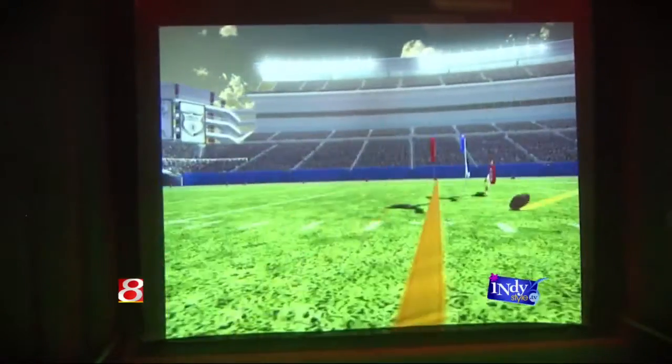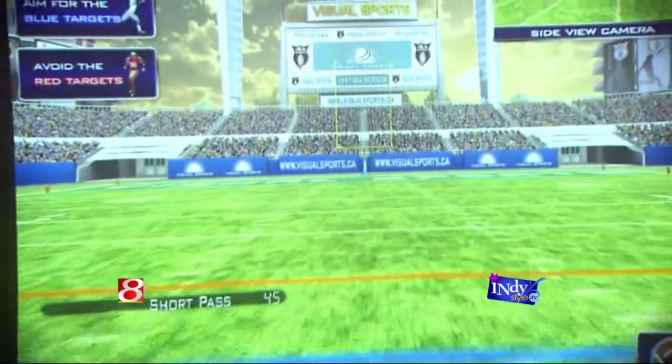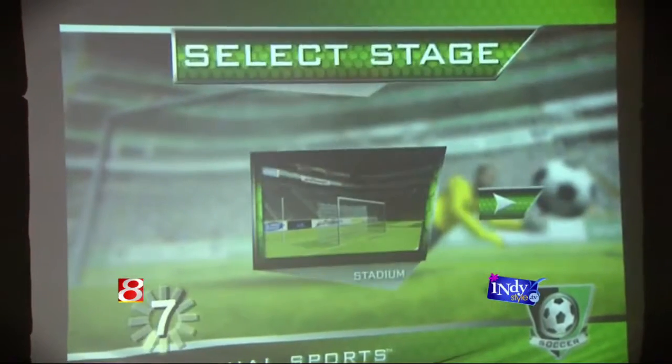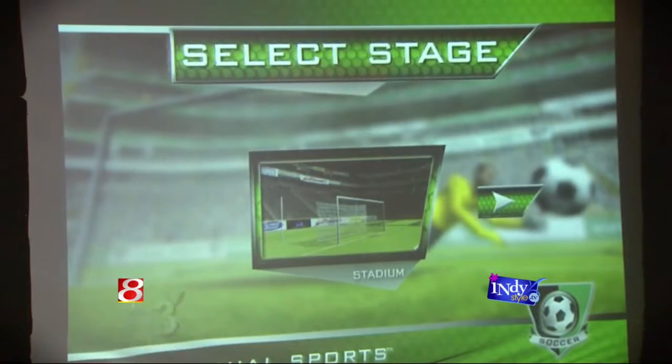We offer football, basketball, baseball, soccer, and also golf. People can come up here and get a variety of chances to play different sports — maybe ones they play at home, or maybe ones they don't get a chance to play at home or in school.